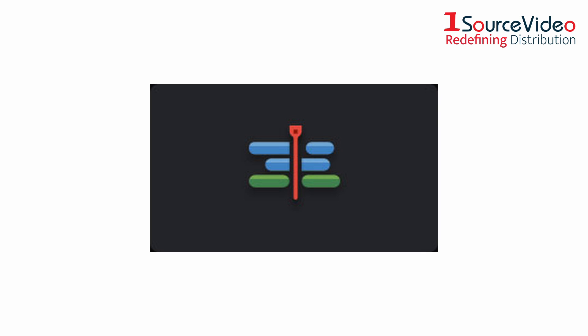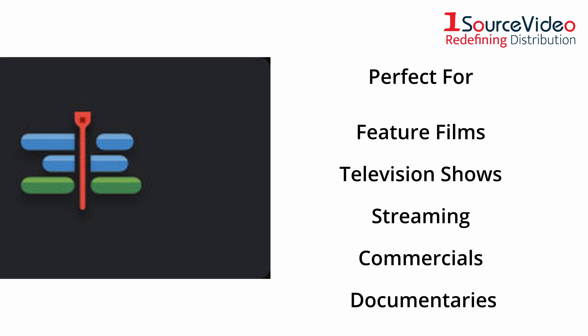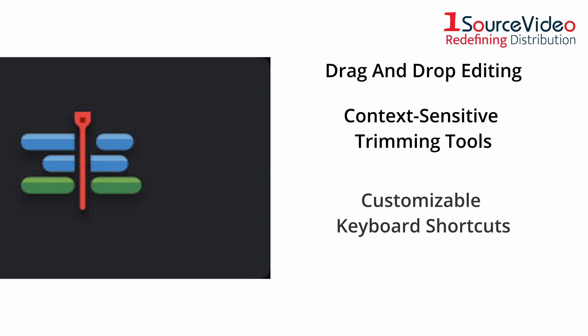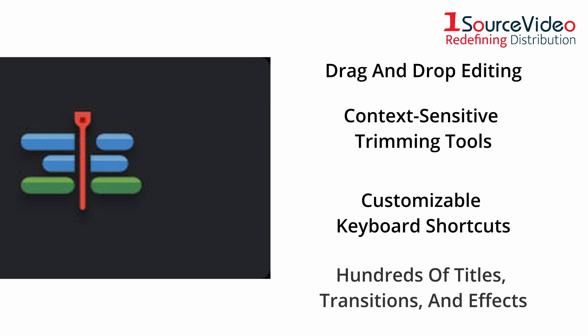The Edit page is the world's most advanced professional non-linear editor. It's perfect for larger projects such as feature films, television shows, streaming, commercials, documentaries, and more. The Edit page features drag-and-drop editing, context-sensitive automatic trimming tools, fully customizable keyboard shortcuts so you can work faster, and a library full of hundreds of titles, transitions, and effects that you can add and animate.